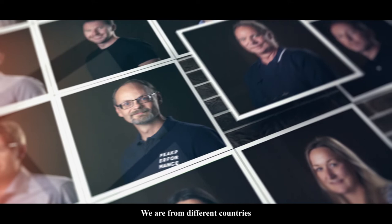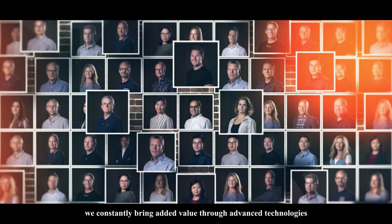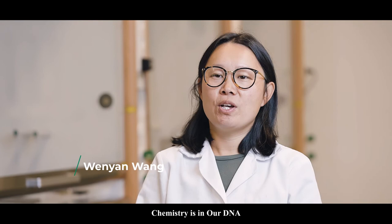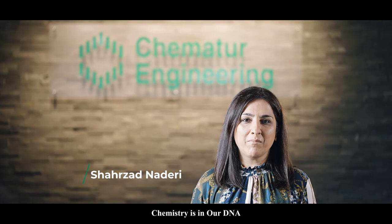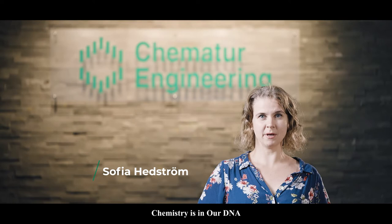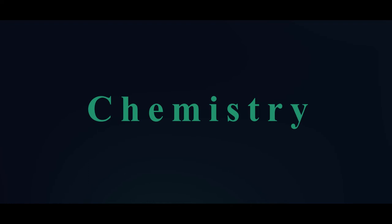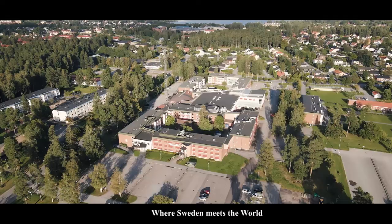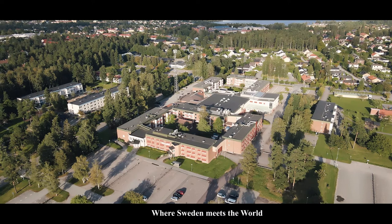We are from different countries, but a common belief brings us together. In the spirit of Alfred Nobel, we constantly bring added value through advanced technologies. Chemistry is in our DNA. This is Chemetor — where chemistry meets passion, where Sweden meets the world, where history meets future. The global provider of excellent technology.